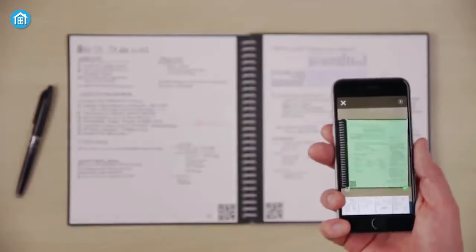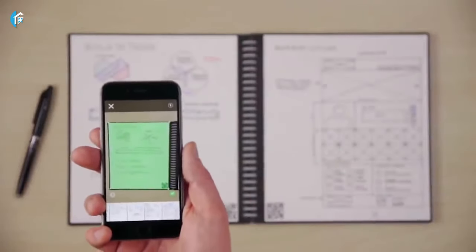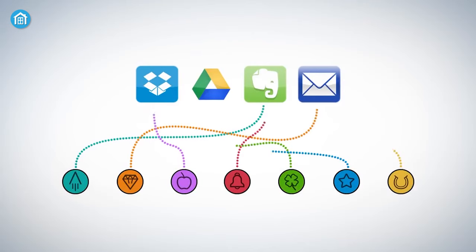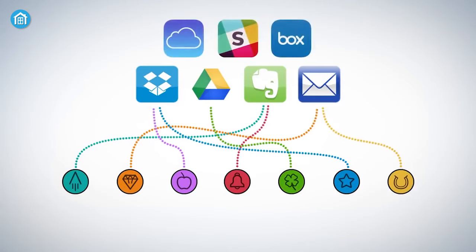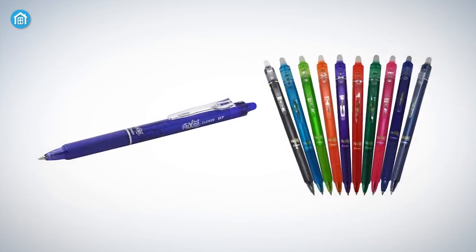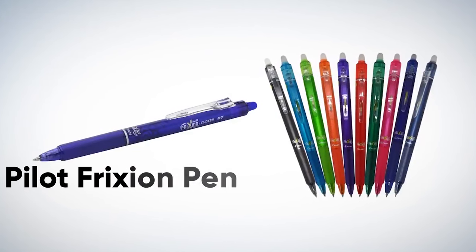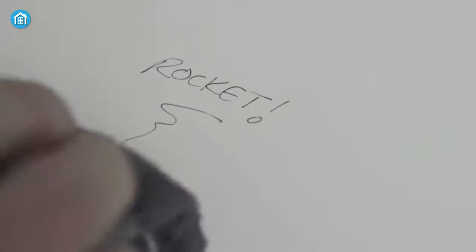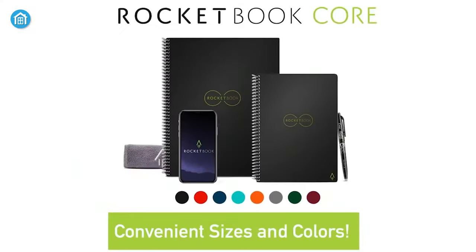Once you're ready to share your scribbles, to-do lists, or supermarket listings, you can use the free Rocketbook app to send them through services like Google Drive, Dropbox, Evernote, Box, OneNote, iCloud, and more. The notebook works with any Pilot Frixion pen, marker, or highlighter, and you just need to add a drop of water to clean the specialized pages and start over. Because of its reusable features and affordable price, the Rocketbook Smart Notebook is a must-try.